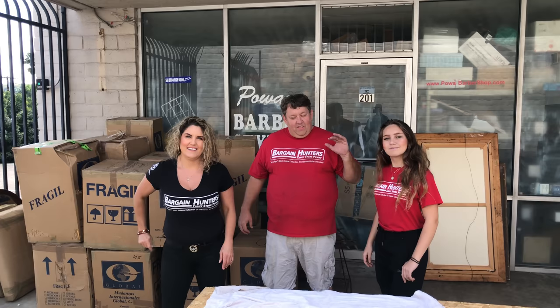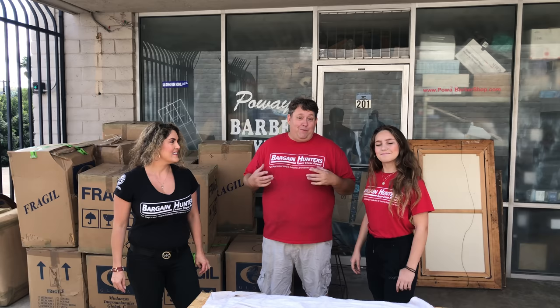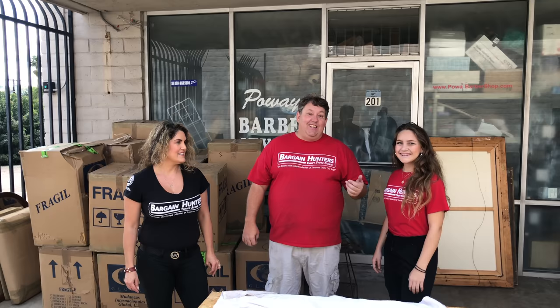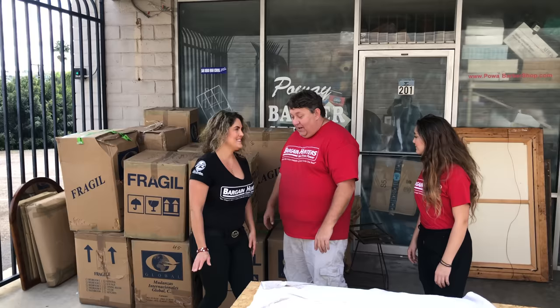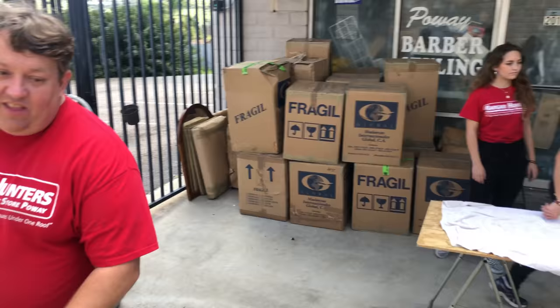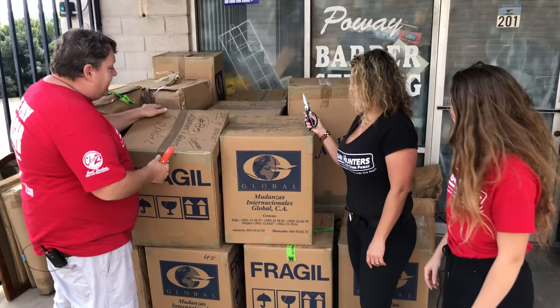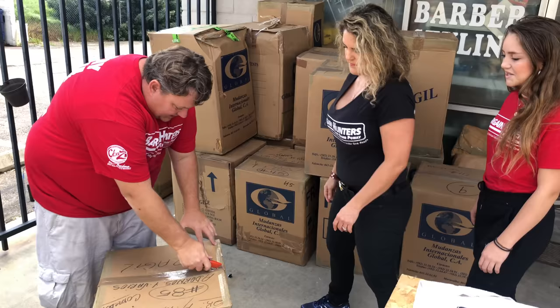We emptied the first two lockers — there was a bunch of furniture in the back which was crap. So whatever we paid, that's all we have, and the stuff we've seen did not look good. Be prepared, Renee's gonna be crying a lot today. Let's take a look. I think it's gonna be a trashy locker, but we'll go through and see what's worth shipping all the way from Venezuela to the United States.